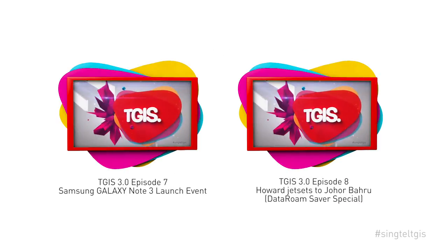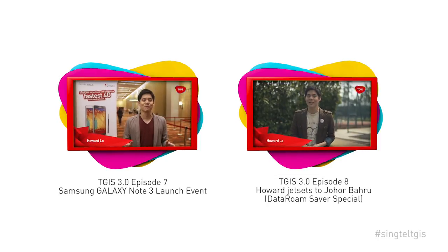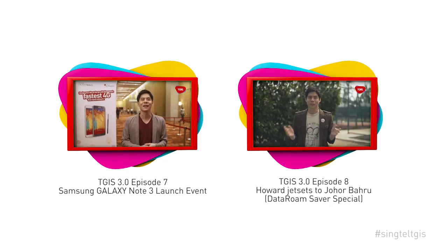If you want to catch other episodes of TGIS, click the videos here. And join us in the conversation on social media with hashtag SingtelTGIS.